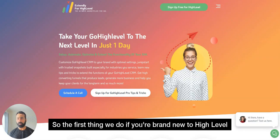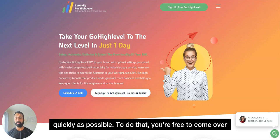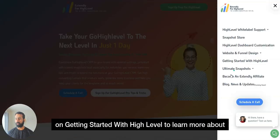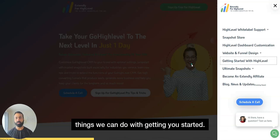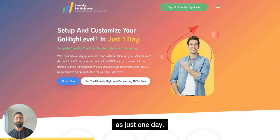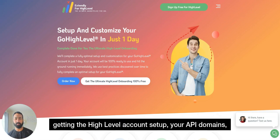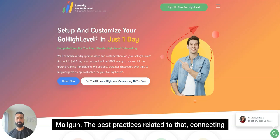The first thing we do, if you're brand new to High Level, is help you get set up and get started as quickly as possible. You're free to come over to our site, go to our menu, and click on 'Getting Started with High Level' to learn more about our services. Our promise is to get you started and set up in as little as just one day — that includes getting you signed into High Level, setting up your accounts, API, domains, DNS, and CNAME.